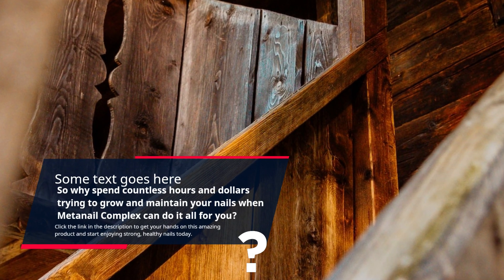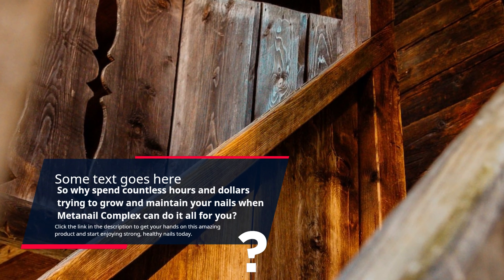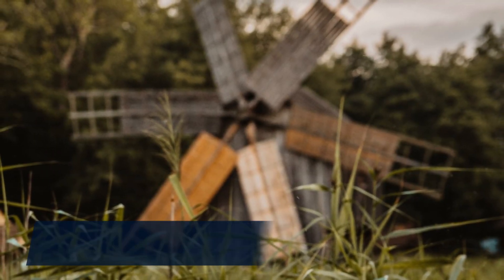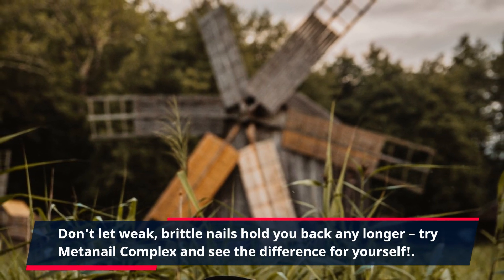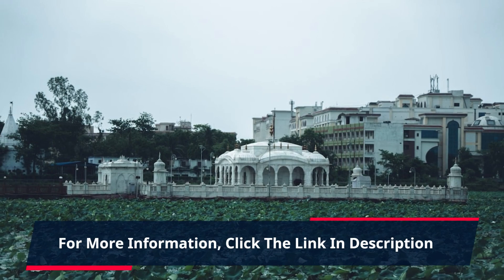MetaNail Complex can do it all for you. Click the link in the description to get your hands on this amazing product and start enjoying strong, healthy nails today. Don't let weak, brittle nails hold you back any longer. Try MetaNail Complex and see the difference for yourself. For more information, click the link in the description.